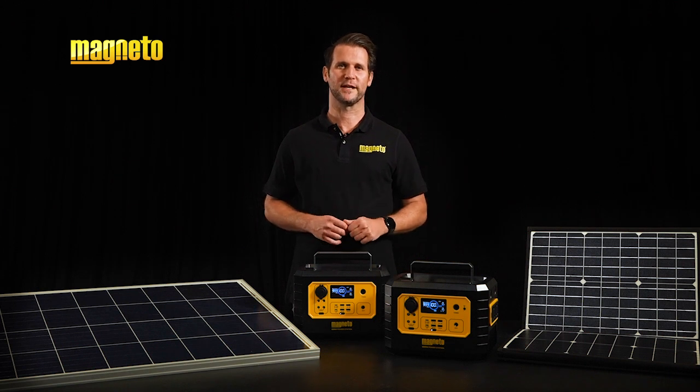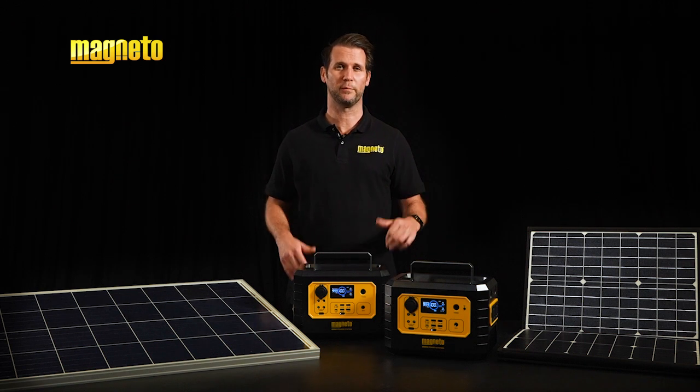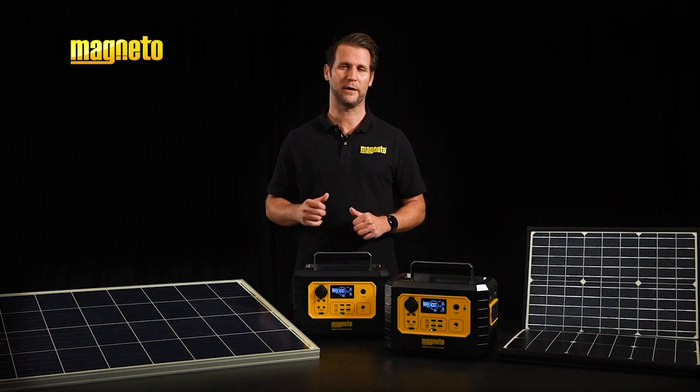Visit magnetopower.co.za today to find out more about our wide range of reliable portable power solutions.